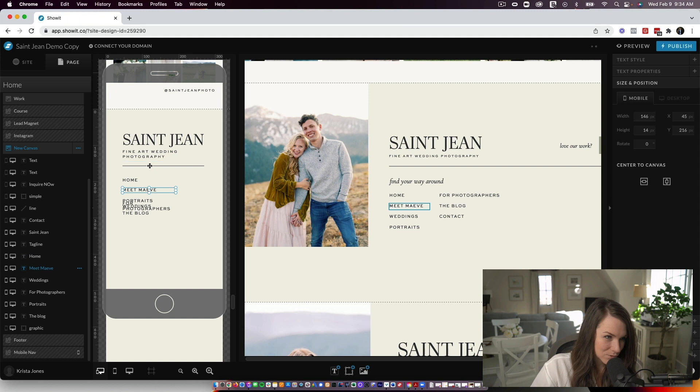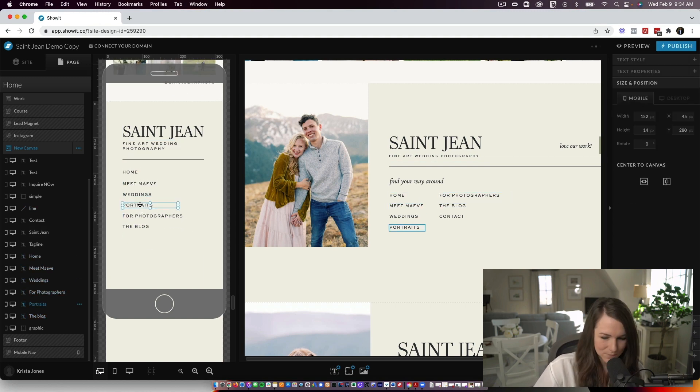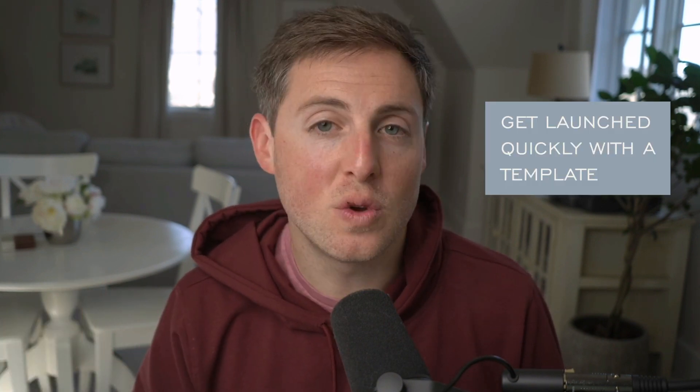ShowIt has a drag-and-drop editor and so many templates to choose from to get started, both free and paid. Their support team and community is wonderful. And if you purchase one of our templates, you not only get access to ShowIt support channels, but also our support team and the ShowIt resources we've developed. ShowIt starts at about $20 a month, which I think is pretty manageable even if you're just getting started. Regardless of the platform you choose, we highly recommend getting started with a template, as it's definitely going to be the easiest way to get something launched quickly that you can feel confident in.